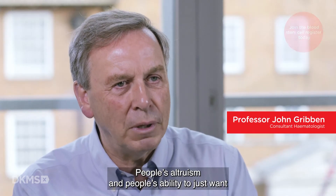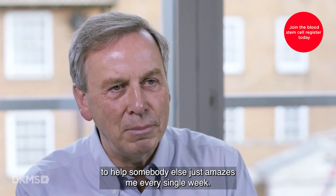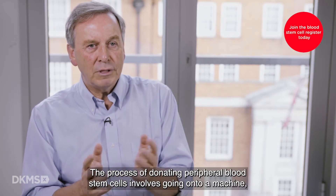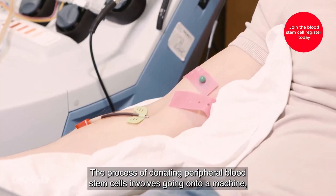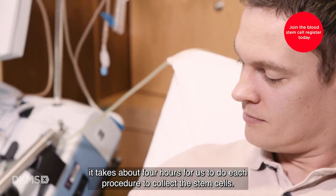People's altruism and people's ability to just want to help somebody else just amazes me every single week. The process of donating peripheral blood stem cells involves going on to a machine. It takes about four hours for us to do each procedure to collect the stem cells.